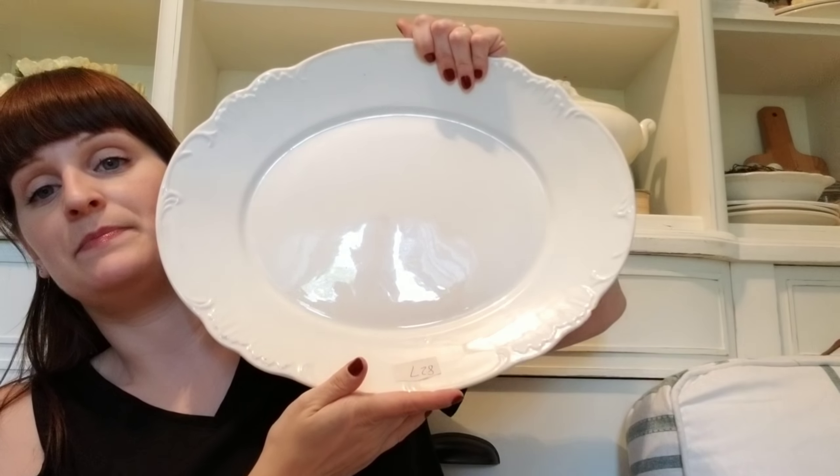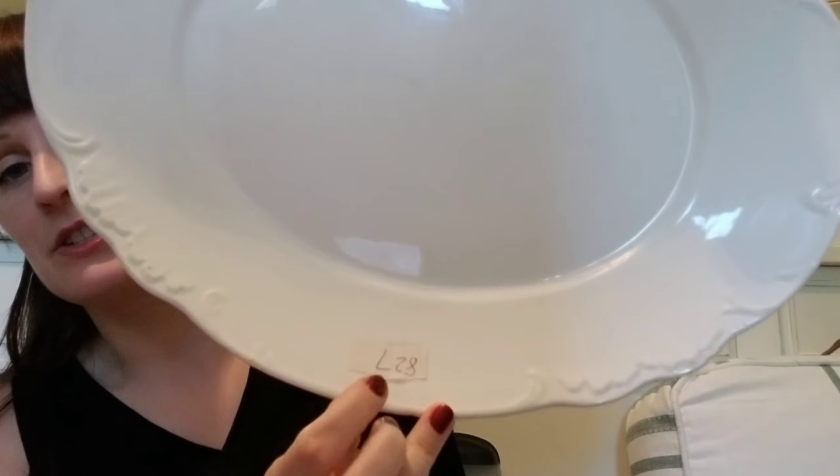I also found a white plate which I was beyond excited about. This one is huge and it was two or three dollars — that number on there is just the consignor number. The back says John Maddock and Sons, Royal Vitreous, England. I'll show you guys that up close in case you want to see it.